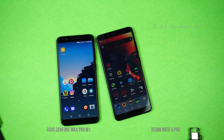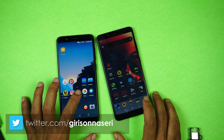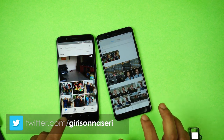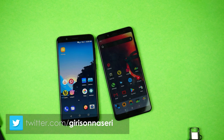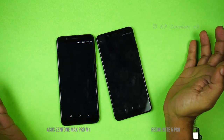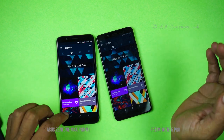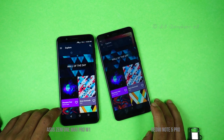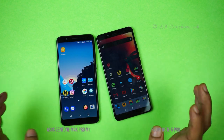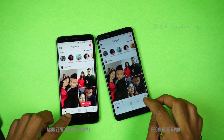We also tested the gallery application. The Redmi Note 5 Pro has a native gallery app. Then we tested the Backdrops app and checked Instagram on Wi-Fi — the Zenfone Max Pro opened Instagram faster as well.